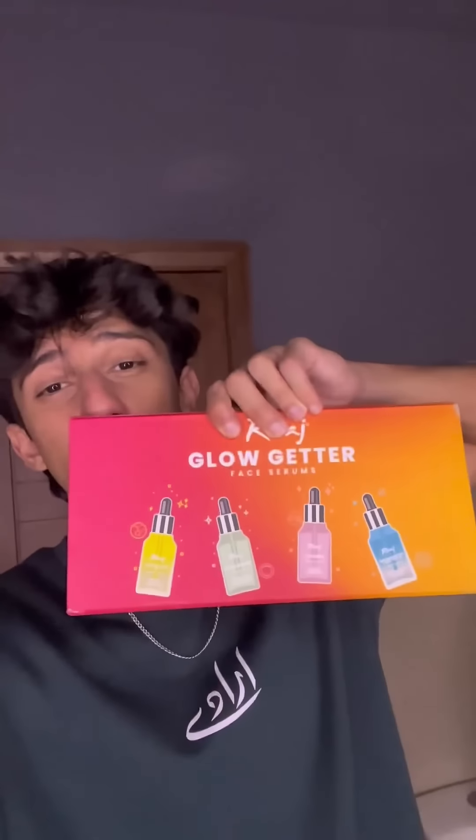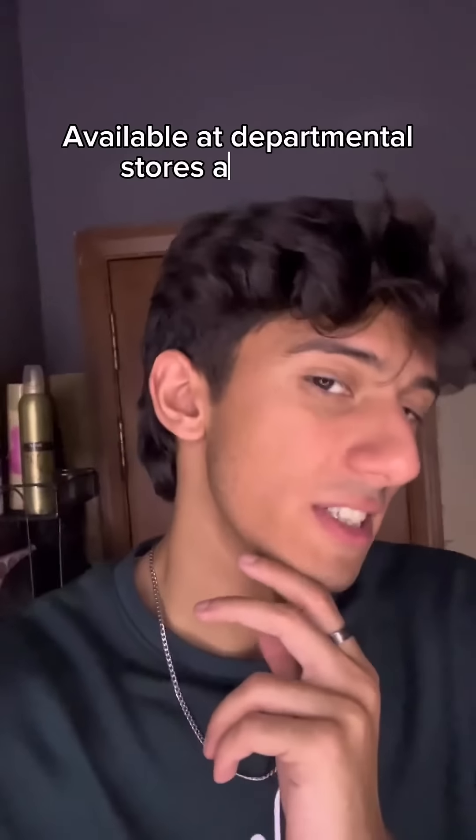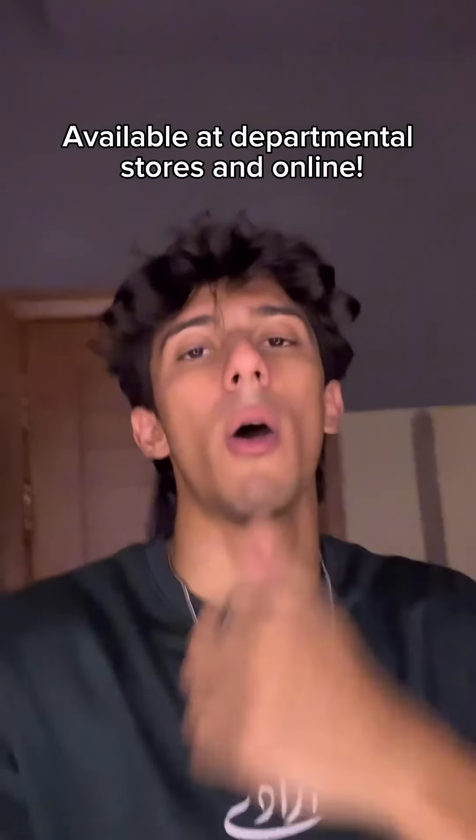So guys, make sure to check them out — Rivaaj Cosmetics. I guess you're a Glow Getter kid, and GLOW AS GOOD AS ME! Obviously with the acne serum, I instantly think about how glowy and clear my skin is. Check them out, order now.